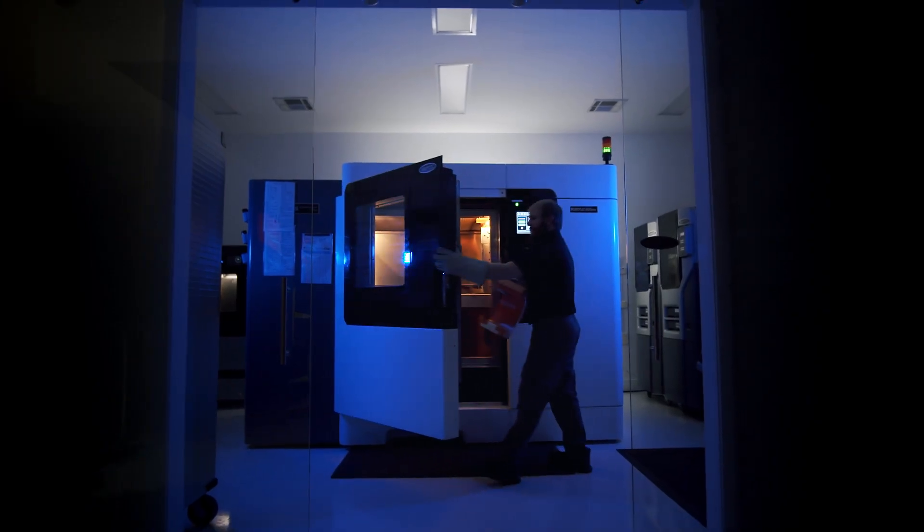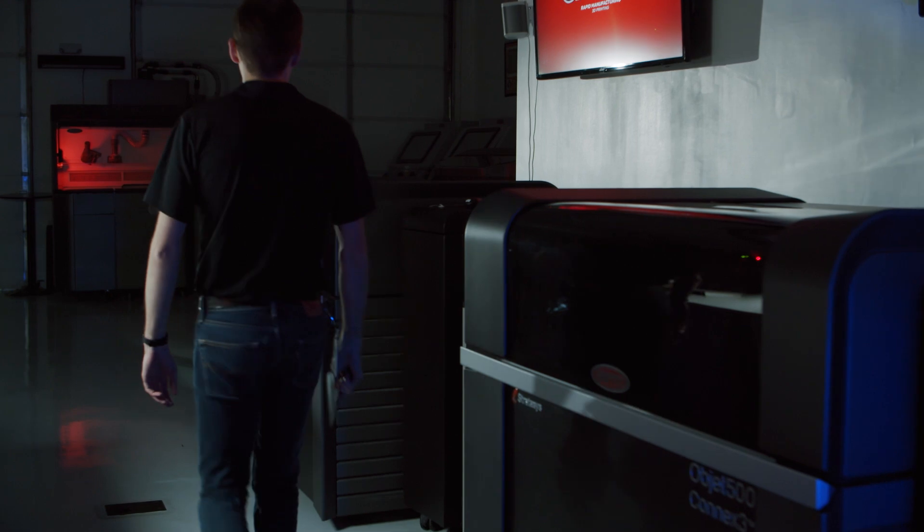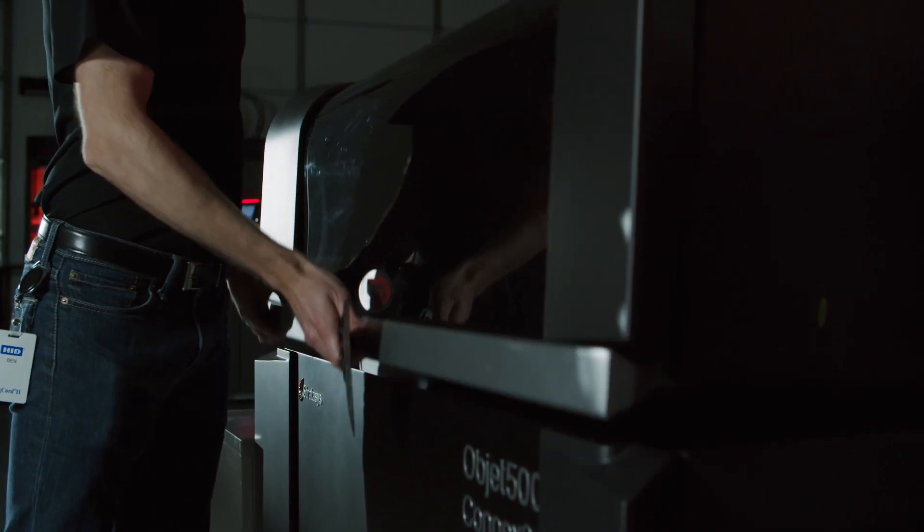3D Print Texas offers four different technologies in 3D printing: fused deposition modeling, stereolithography, polyjet, and HP multi-jet fusion.